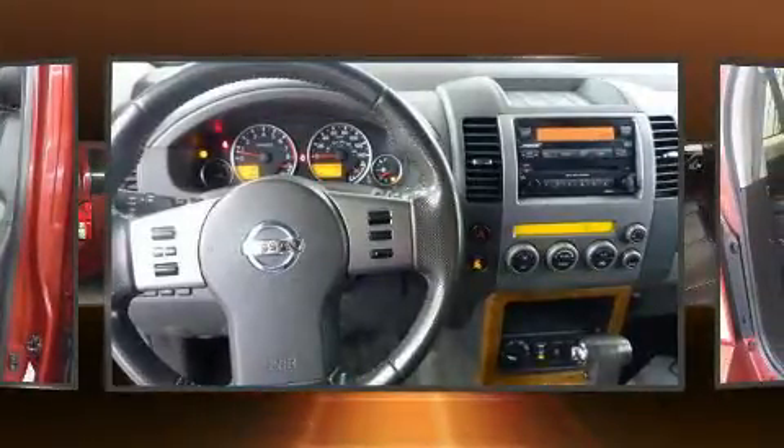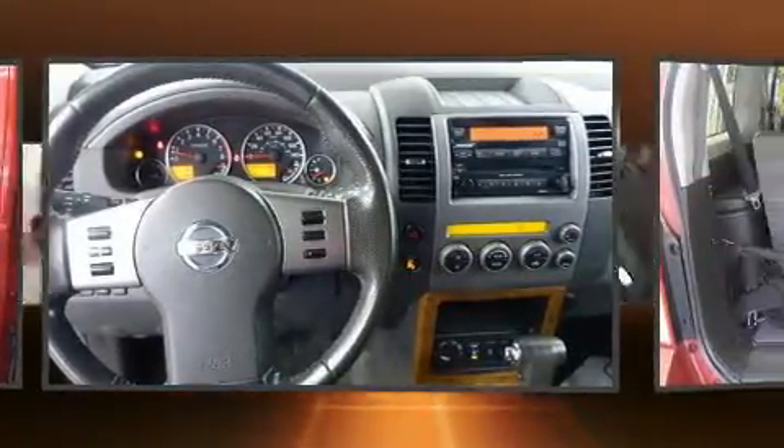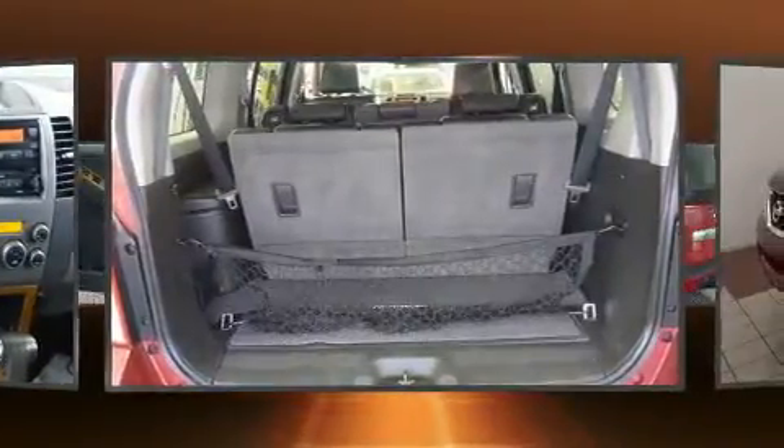Top features include power front seats, power door mirrors and heated door mirrors, adjustable pedals, and seat memory.